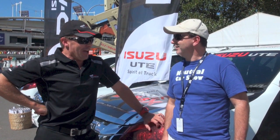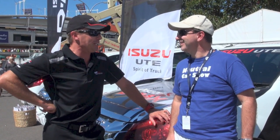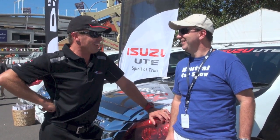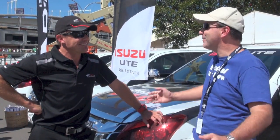I've heard that you've got something lined up for me today. I think we actually might have a spare spot in the passenger seat - we should take you for a lap to see what an Isuzu D-Max can really do. Awesome, I can't wait. Fantastic, look forward to taking you around. Let's go suit up and jump in the car.